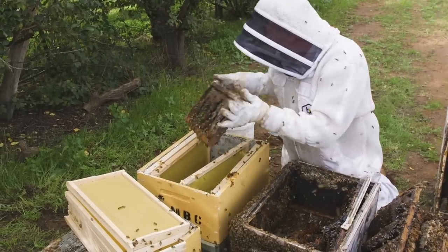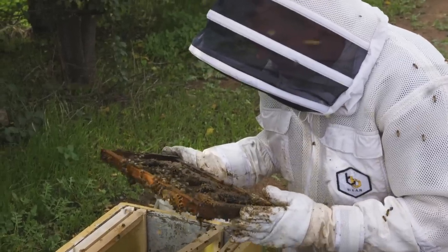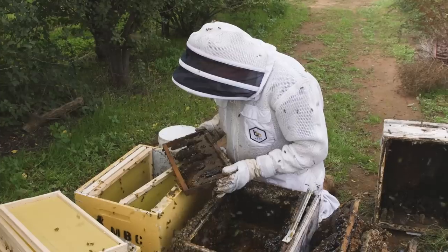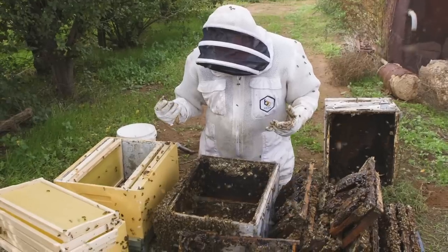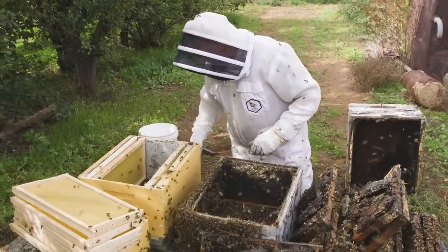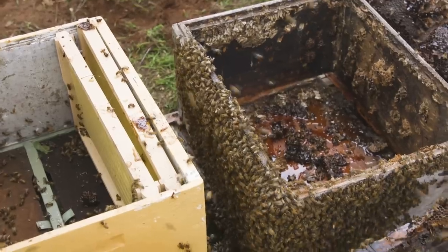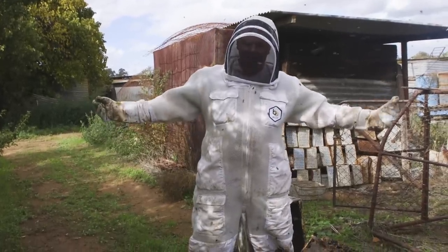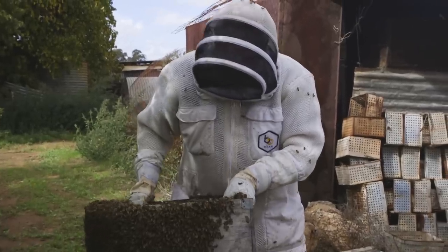Anybody home? Where are you, Your Majesty? Are you here hiding on this frame? She's probably only going to be little by the look of this lot. I'm going to have to go and get some rubber bands to rubber band the stuff back to the frames it's meant to be on. How the hell are we going to know where she is? Houston, we have a problem. We'll see whether the buzz changes when we drop her in there. I hope she's not under the pallet. Are we ready for the big shake?